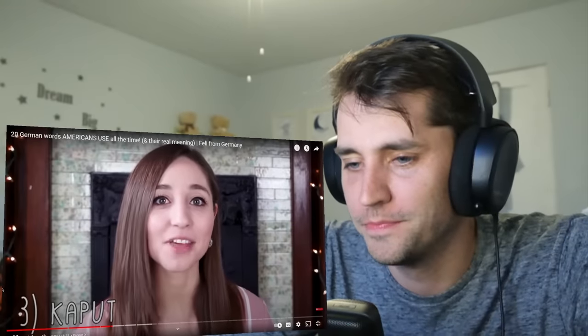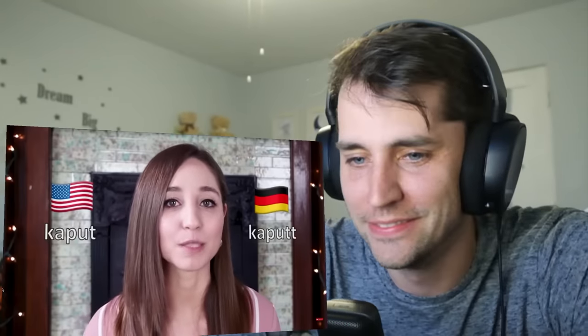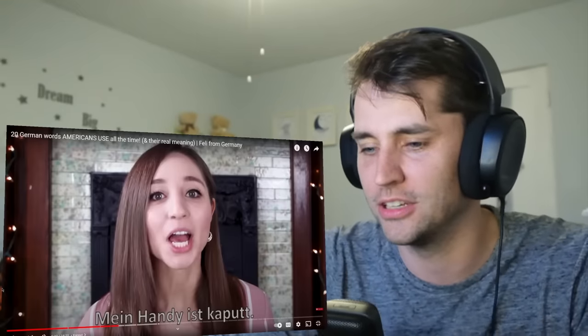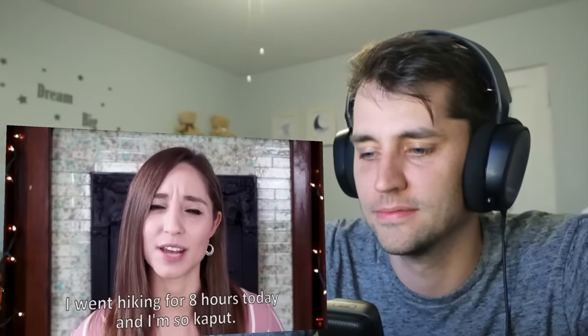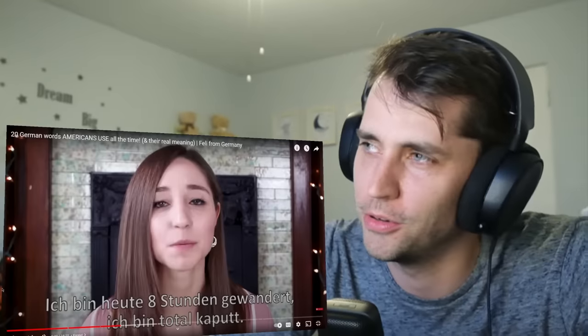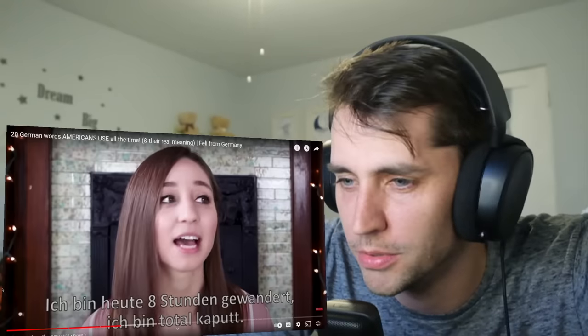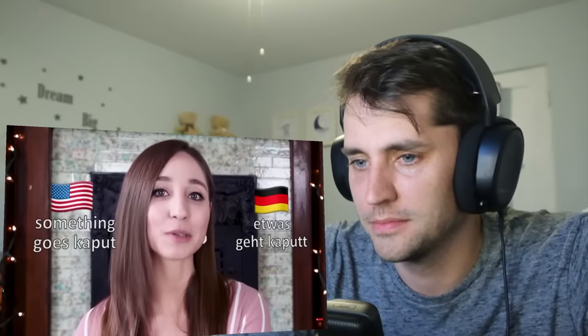Kaput. I didn't know that this word was used in English before I moved to the U.S. We spell it with two T's in Germany, but we pronounce it the same way — kaput. And it basically has the same meaning in both languages. It means broken, damaged, or destroyed. As in, 'my phone is kaput' — Mein Handy ist kaputt. It means like it's done for, beyond broken — it's kaput. Or it can also mean exhausted, as in 'I went hiking for eight hours today and I'm so kaputt.' Nobody would say that here though — they only use it for things, not for being tired. And just like in German where we say 'etwas geht kaputt,' you also say 'something goes kaput' in English.